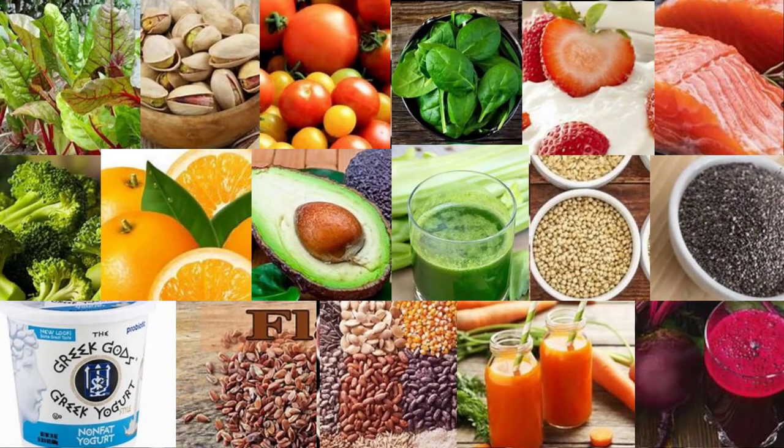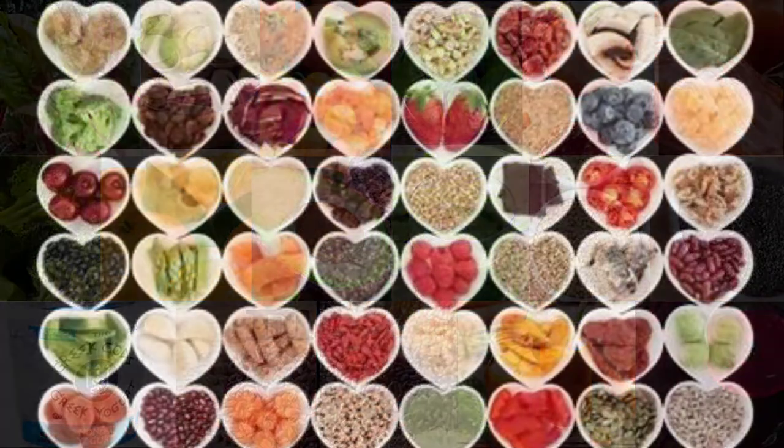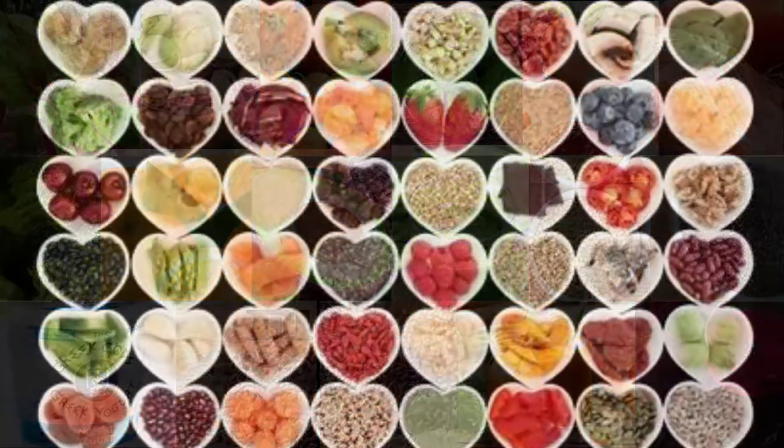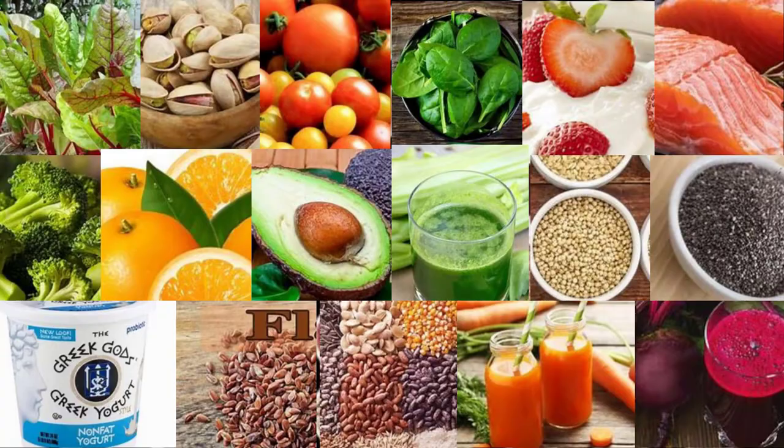6. Berries. Berries have been associated with a variety of impressive health benefits, including their potential to reduce heart disease risk factors like high blood pressure. Berries are a rich source of antioxidants including anthocyanins, which are pigments that give berries their vibrant color. Anthocyanins have been shown to increase nitric oxide levels in the blood and reduce the production of blood vessel-restricting molecules, which may help reduce blood pressure levels. Blueberries, raspberries, chokeberries, cloudberries, and strawberries are among the berries associated with blood pressure-lowering effects.